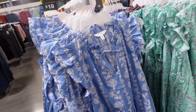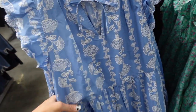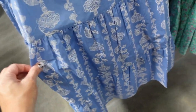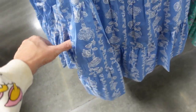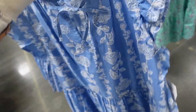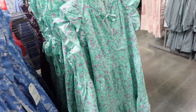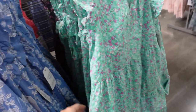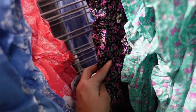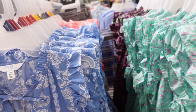New dresses from Time and True. These have that ruffle around the neckline, a little tie detail, flutter sleeve, seam detail at the waist with tiers all the way down, and also pockets. In this blue and white floral print, there's a green and purple floral, the black and lavender floral, and then the coral and white floral. They're $17.98.